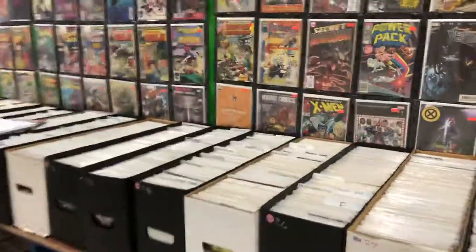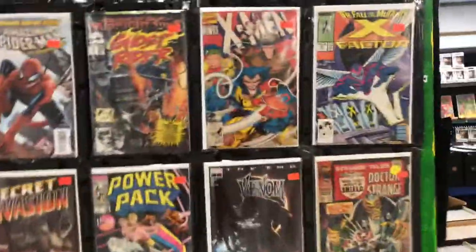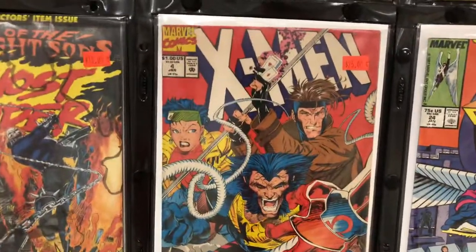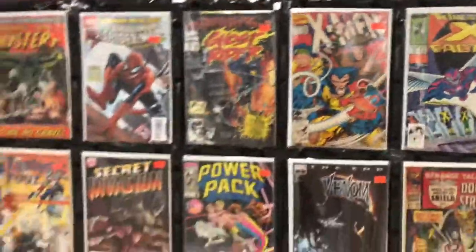Here's a book I've been looking to pick up — everyone seems to have it. That's the first appearance of Mega Red, Excalibur number four. It's right there; I can pick it up, but I just keep passing it up.